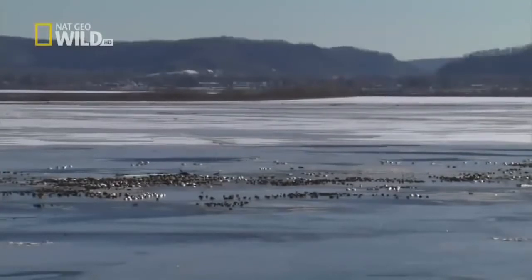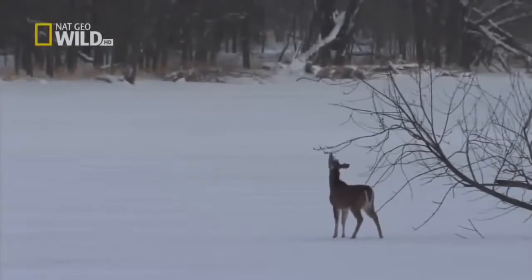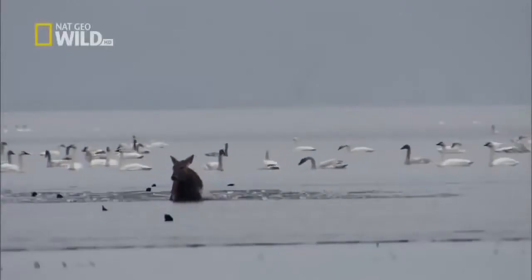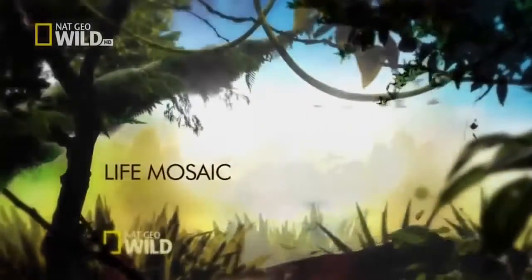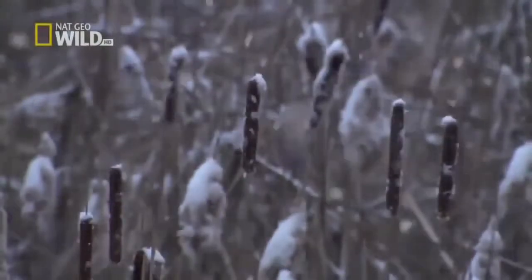Winter drains the last warmth from the river. Fresh perils appear for all the creatures along the Mississippi. And now, the most brutal season tiptoes in.